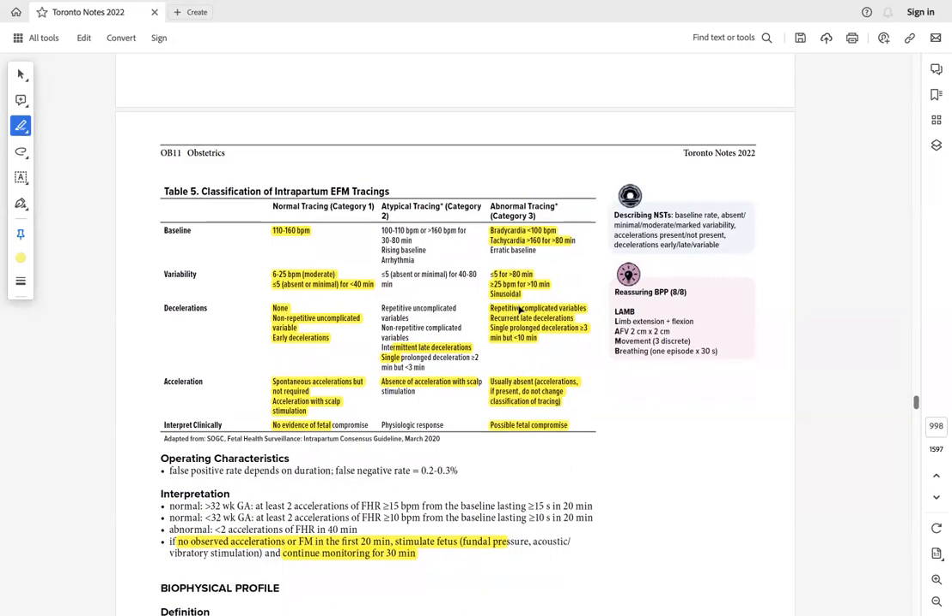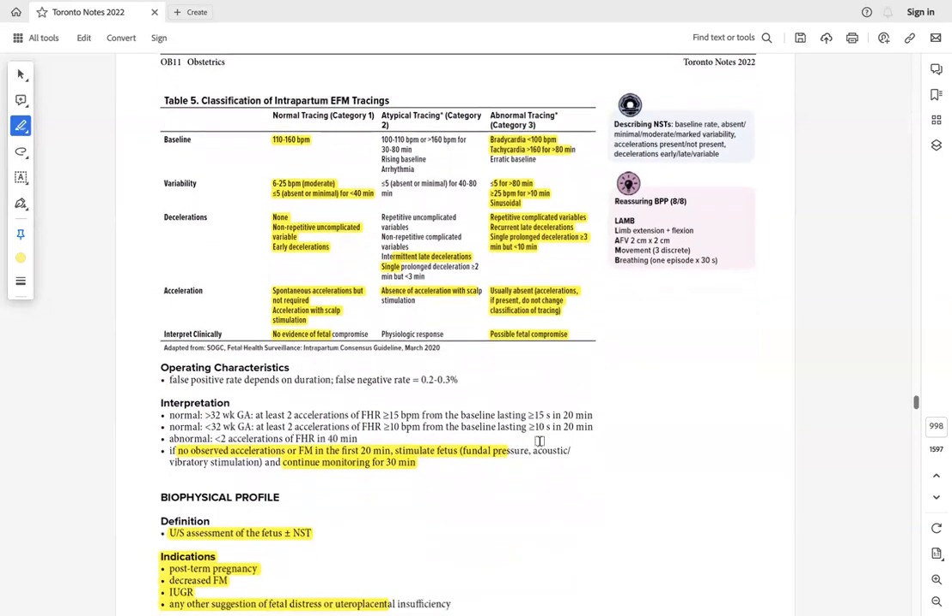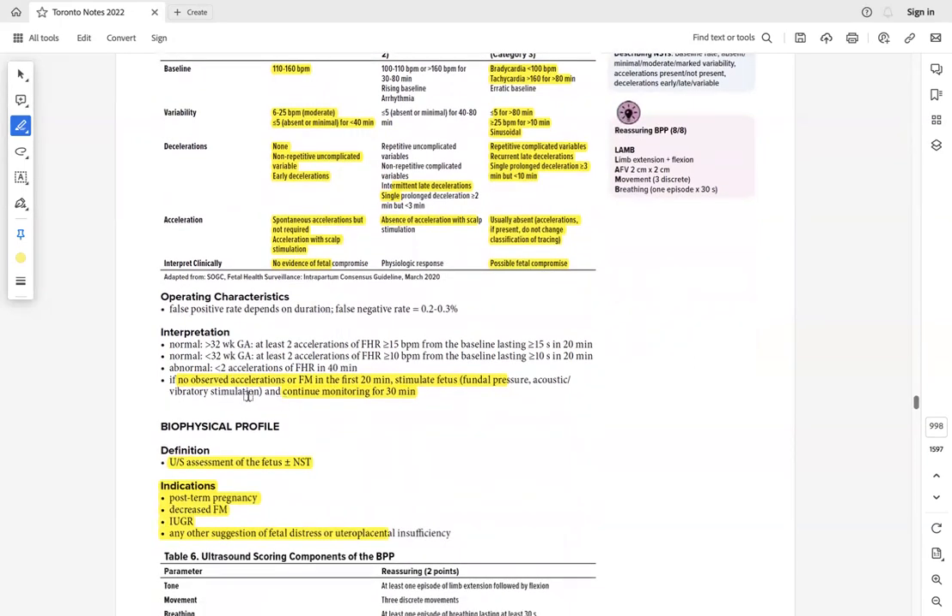Causes of fetal tachycardia include maternal fever or hyperthyroidism. If there are no observed accelerations with fetal movement in the first 20 minutes but heart rate is normal, apply fundal pressure, hydrate the mother, and change her position — the baby may be in a sleep cycle. Continue monitoring for 30 minutes.